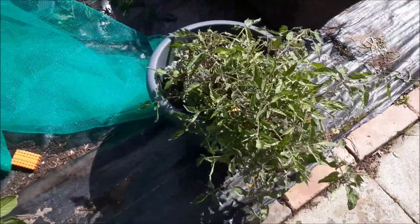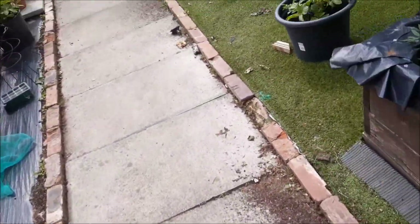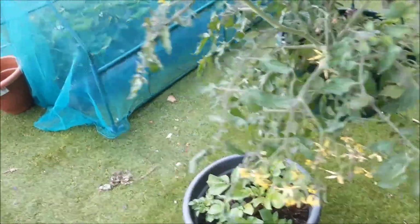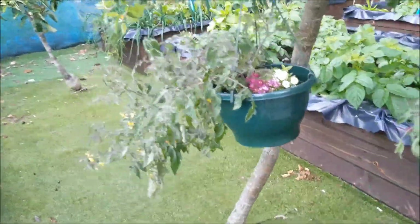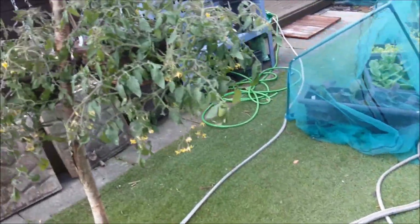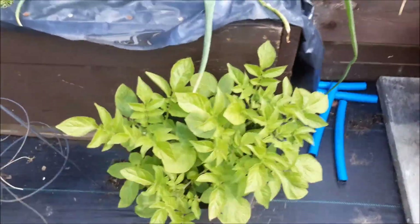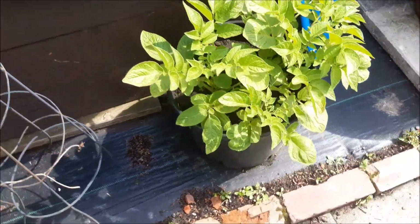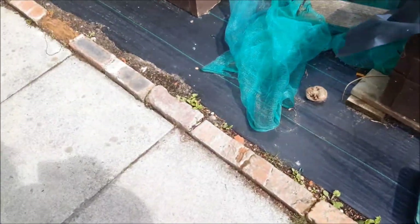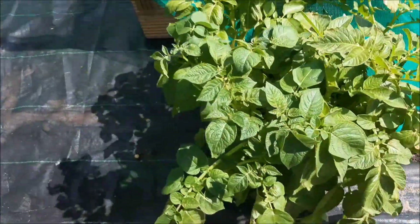Moving on to here we've got some outside tomatoes — going to see if we can get anything off them but it's more of an experiment. We've also got the same tumbling tom tomatoes hanging outside as well. You do need them inside really but we just thought we'd try them here and see what happens. If they go wild this year and start producing we'll be really happy and get more off them. A couple just outside the potatoes were just planted in waste soil where I had a spare spot.